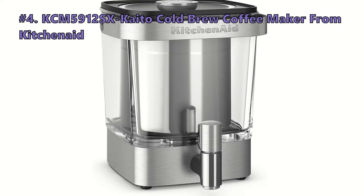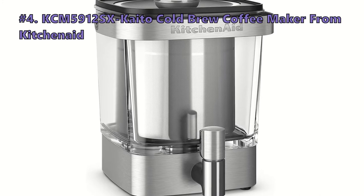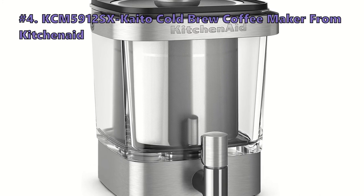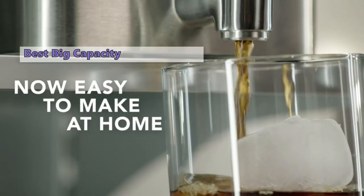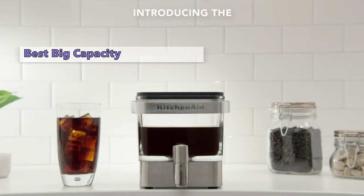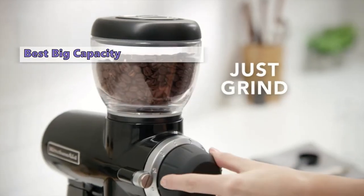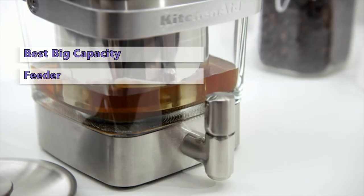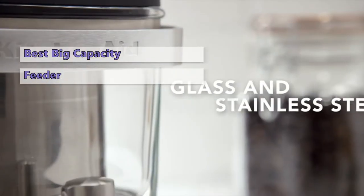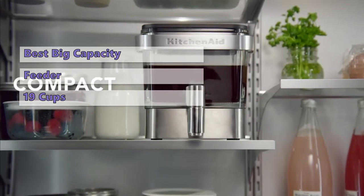Fourth on our list is the KCM-5912SX KitchenAid cold brew coffee maker. This KitchenAid cold brew machine makes up to 19 servings — 38 ounces — of coffee concentrate that stays fresh for two weeks in the refrigerator. You can use this machine any time of the day or night for a delicious cup of coffee. It has a convenient tap that dispenses the coffee directly into your cup.